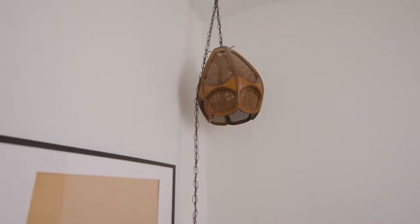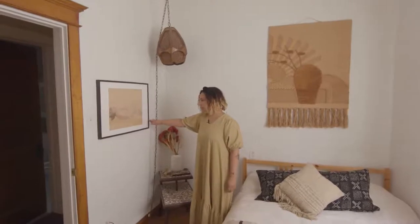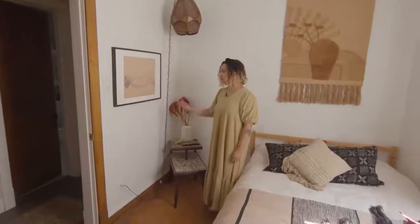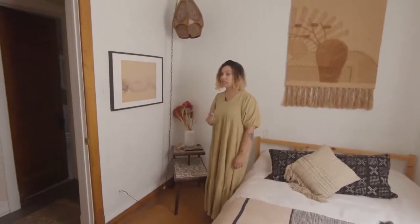This lamp we got from a vintage seller on Instagram — her name is LB Fines. And then we really love this artist; we don't know who it is, but we got it at Midland Vintage in Indianapolis. You can see them all over the house — one here, one in the bathroom, and one in the dining room.